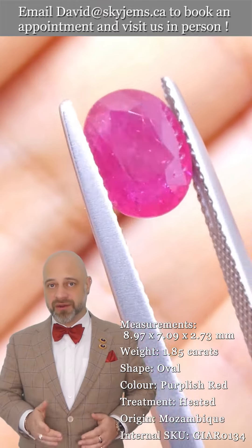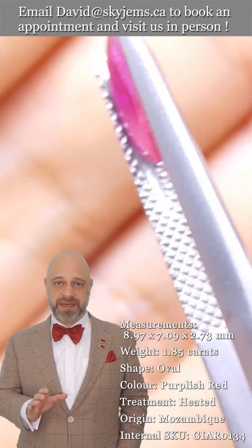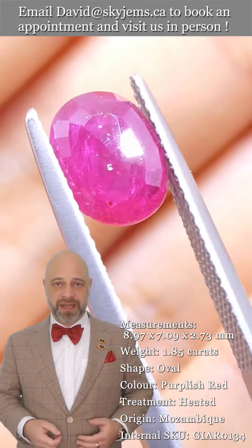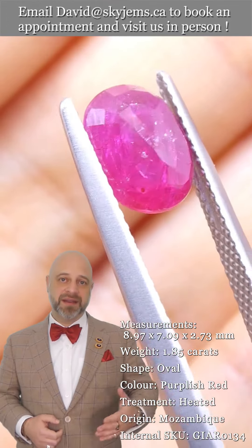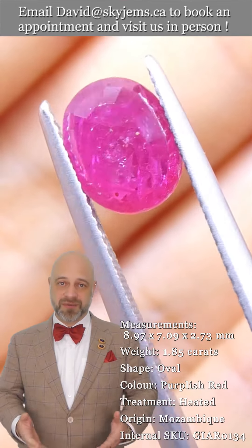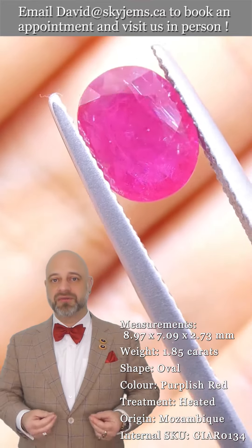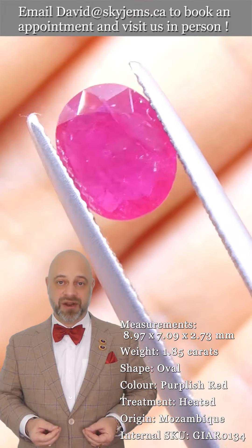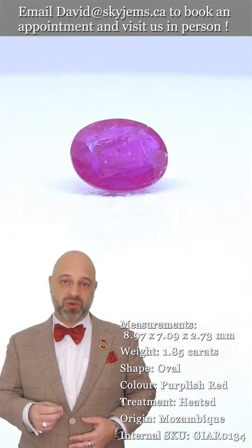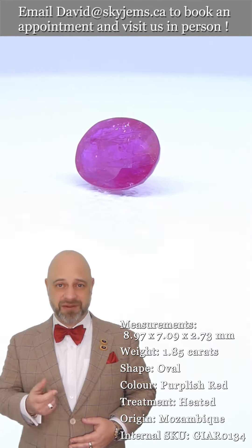Now if you don't already know, SkyGems.ca has been selling gems and jewelry online since 1999. We've been doing it here in Canada since 1967, and before that my grandfather was in the jewelry business in Lebanon. So I'm third generation — we have a fourth generation coming up. And what all of this experience has taught us is that gems and jewelry must be seen in person and held in your hand to really understand them.